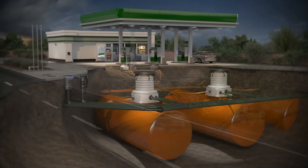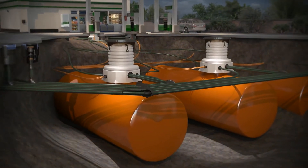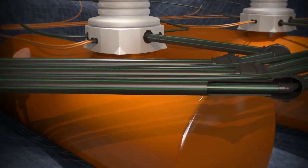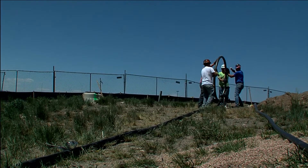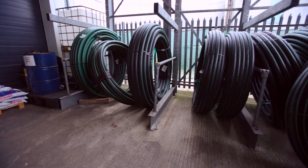It is lighter, easier to install — you're not threading anything, no glued joints. It's a complete electrofusion system from fitting end to fitting end. The flexibility of the UPP pipework system allows a customer to make sweeping bends and not have to worry about quick directional changes because of the flexibility of the pipe.